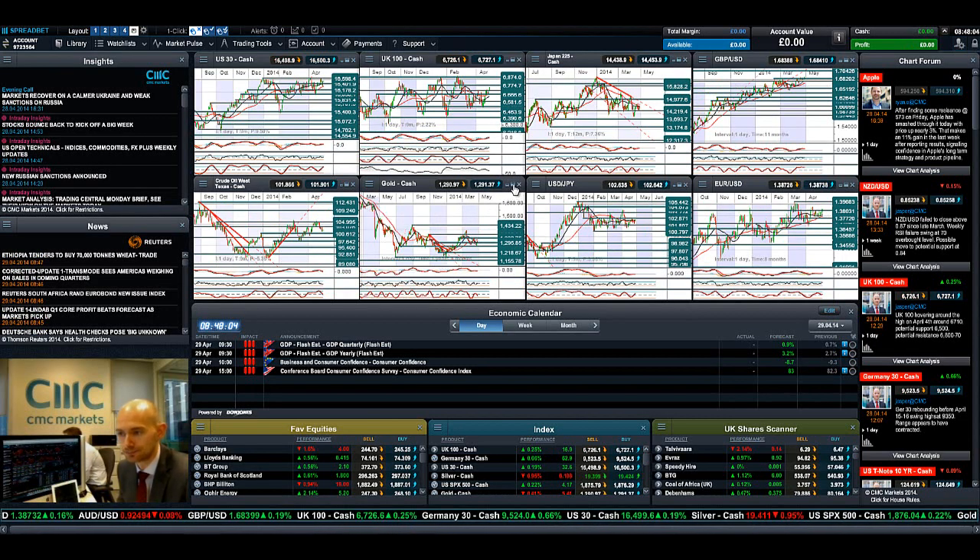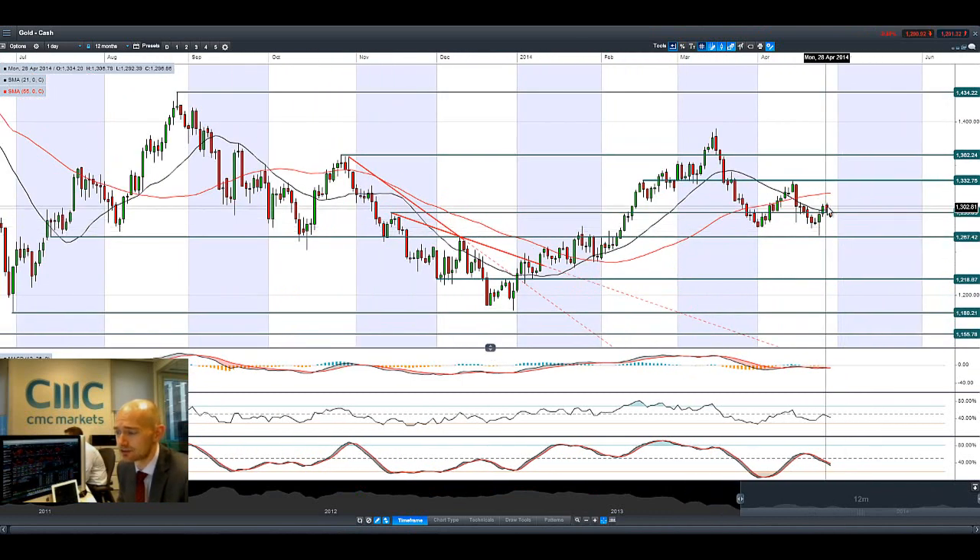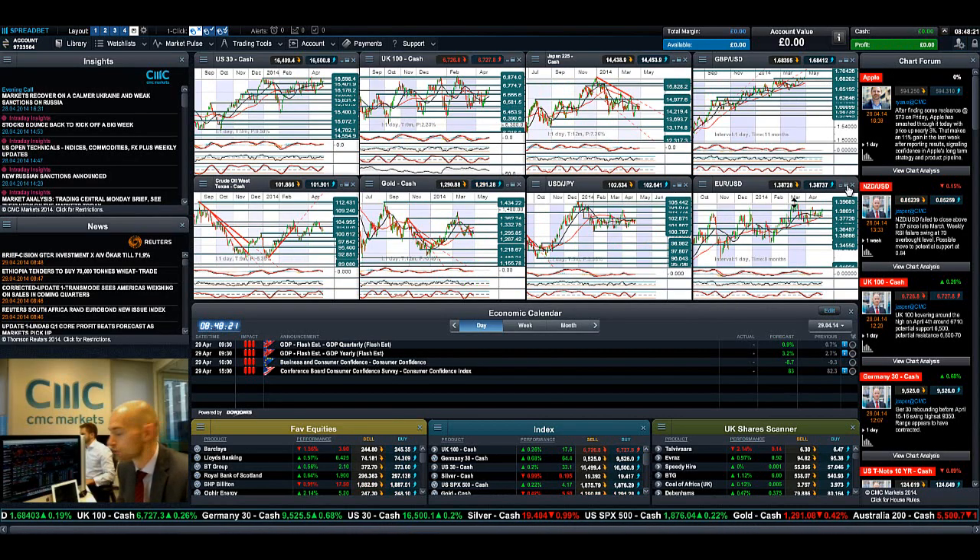Looking at gold right now, gold has come off again — a bad day yesterday, trading pretty much bang on the support level, but we're now comfortably trading below the support level which is 1,295. That opens up the next potential support at 1,267.